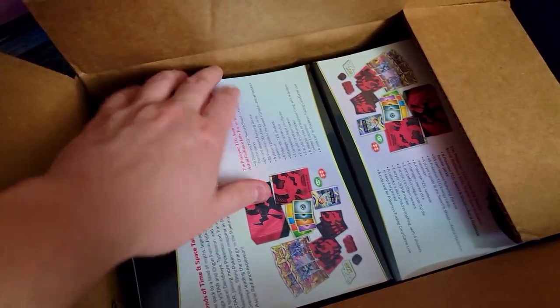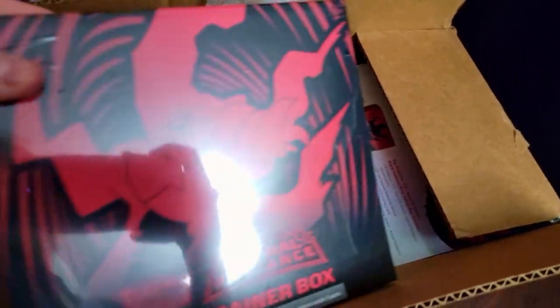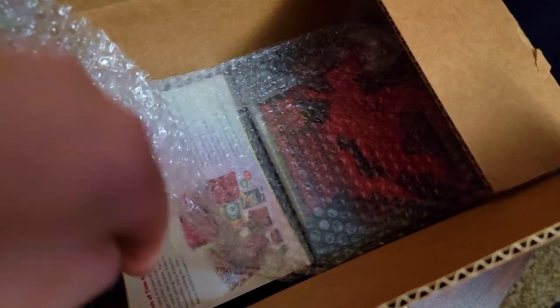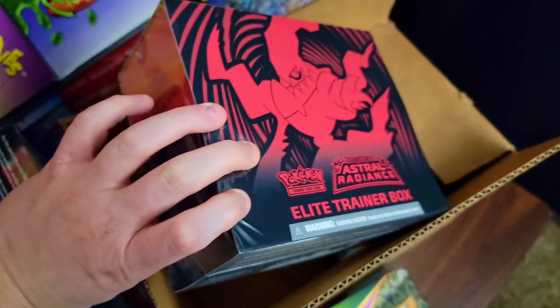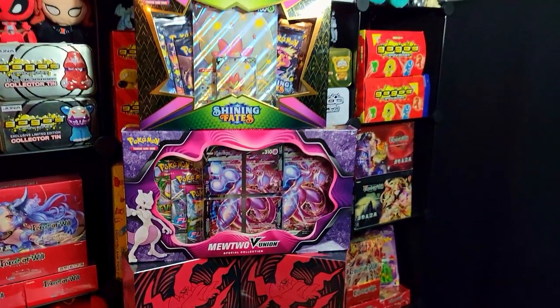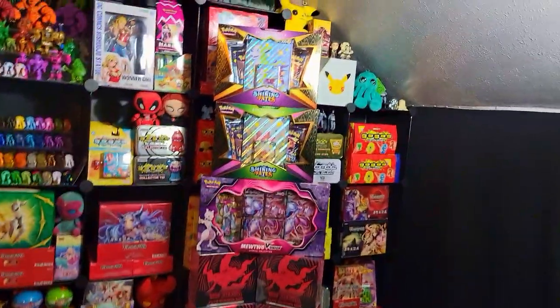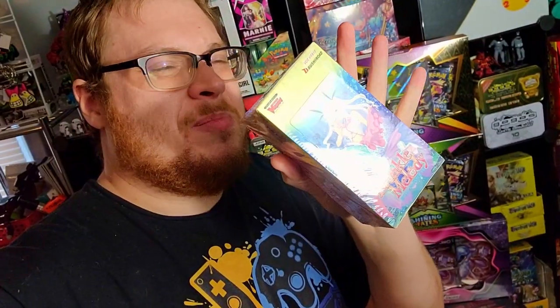This just came in the mail — Astral Radiance ETBs. Not one, not two, not three, but four ETBs of Astral Radiance. Pretty dope, perfectly balanced — as all things should be. I also just picked up another Twinkle Melody off Amazon because for 30 bucks you can't really beat it for a good fun chance to get another clan god pack.